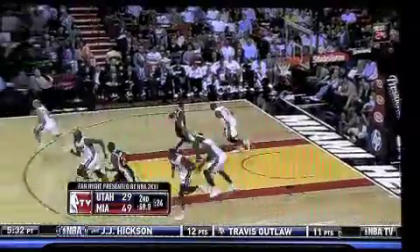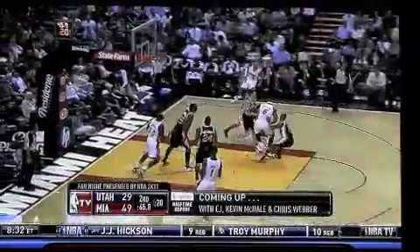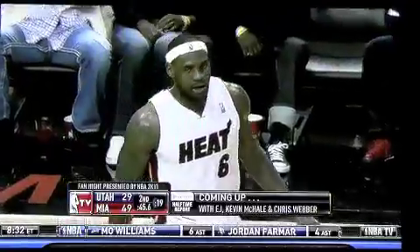Gordon Hayward fires a three from the right wing, no good, rebounded by Wade, to LeBron in the open court looking, has it stripped, but a foul whistled on Raja Bell. The Jazz picked up Raja Bell from the Suns, Sam — a great role player for this Jazz team, a phenomenal defender. The Jazz getting aggressive here at the end of the second quarter, trying to get a few more points in before the half as they are down by 20 points already.